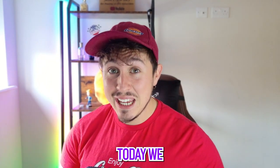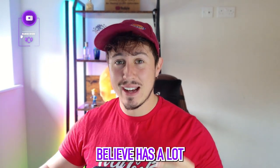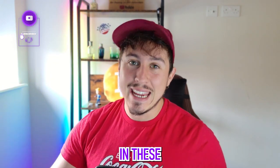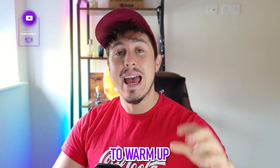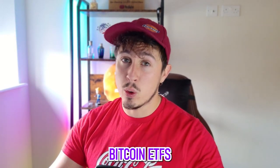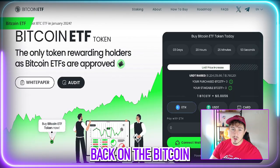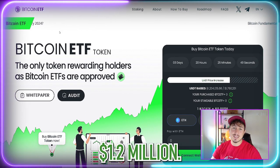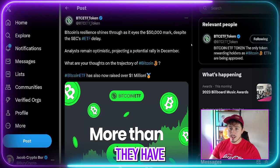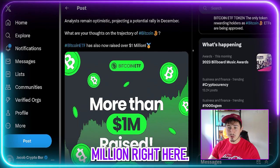Today we are exploring a new pre-sale which I personally believe has a lot of potential in these crypto markets, especially as things are starting to warm up and the anticipation around Bitcoin ETFs is slowly increasing. We are looking at the Bitcoin ETF Token, which has now raised 1.2 million dollars — they recently celebrated that milestone of 1 million dollars.